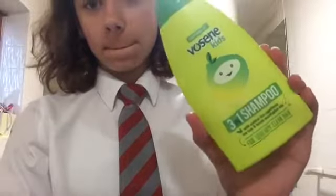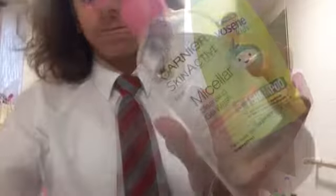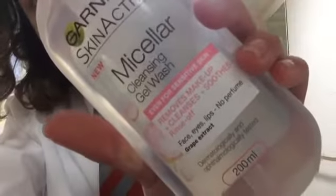Not very often, but sometimes at school people have nits, so my mum likes me to use the Vosene Kids Shampoo. On my skin I like to use the Garnier Skin Active Micellar Cleansing Gel Wash and it's really nice for my face.